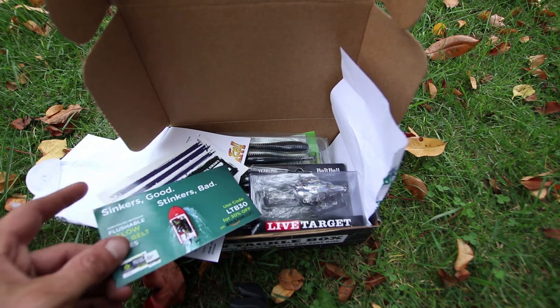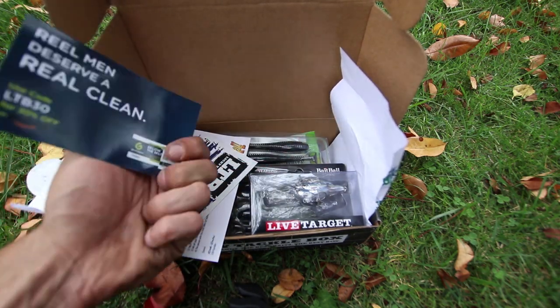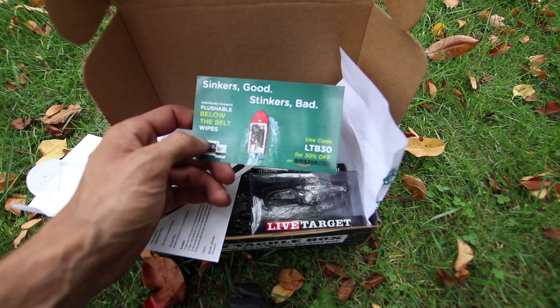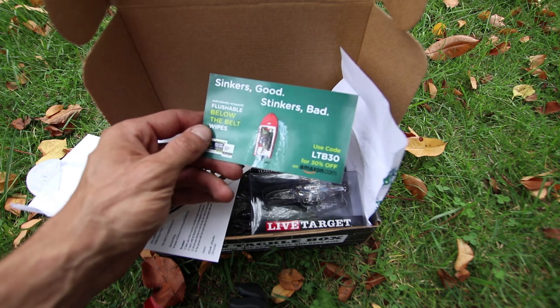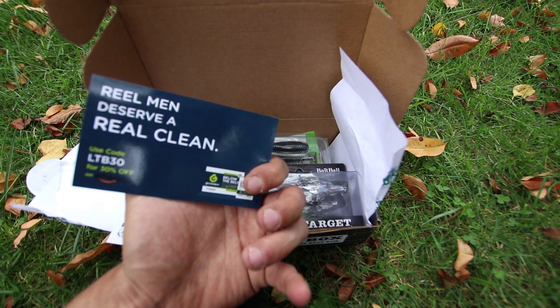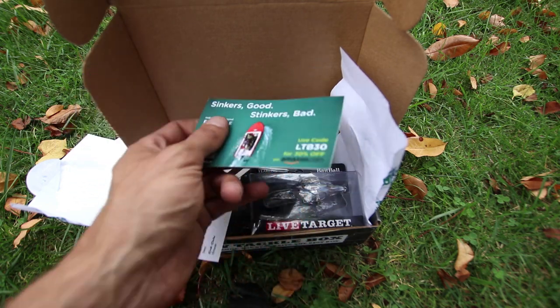What is this? It's the Sinker's Good, Sinker's Bad flushable below the belt wipes. Real men deserve a real clean. Use the LTB code for 30% off from Amazon.com.